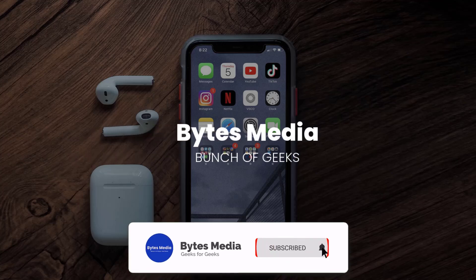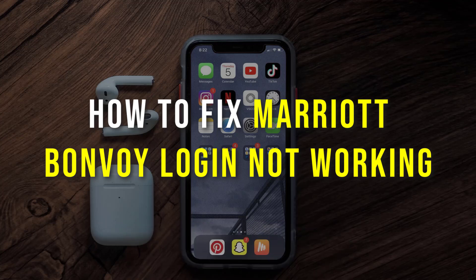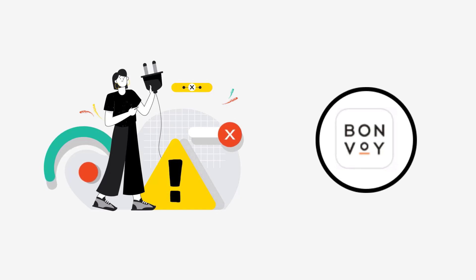Hey guys, I'm Anna and today I'm going to show you how to fix the Marriott Bonvoy app if it isn't letting you log into your Marriott Bonvoy account.